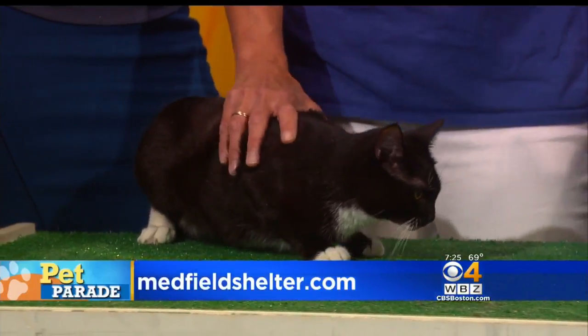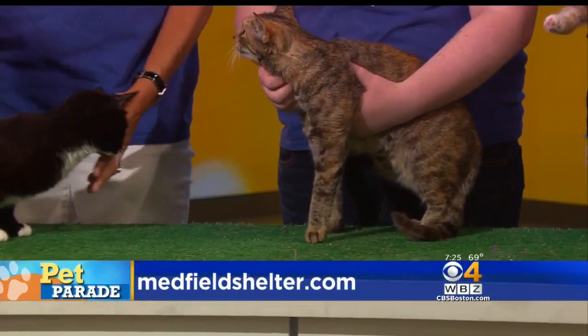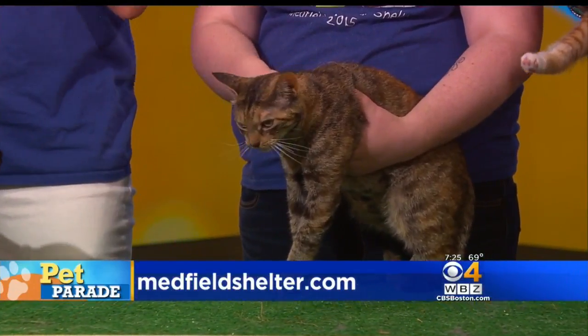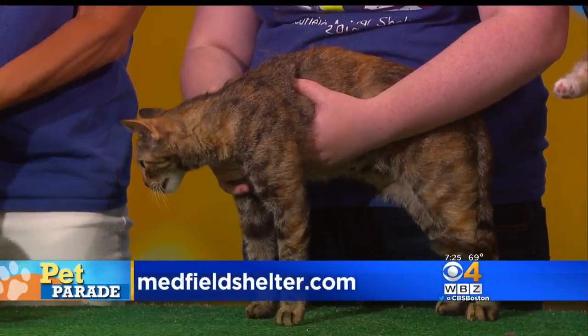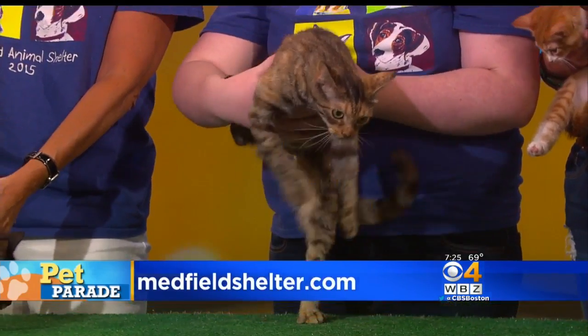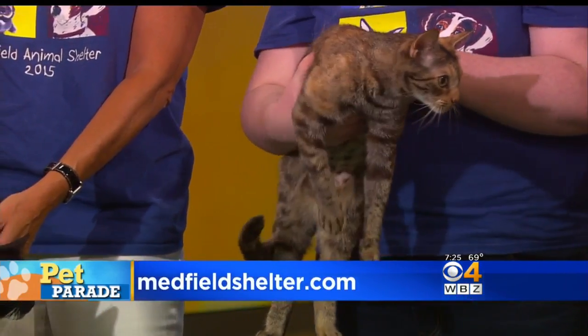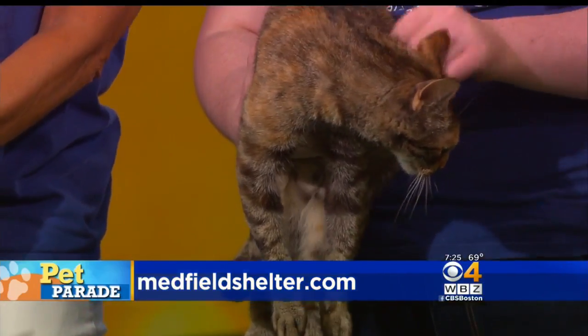This is Petal — a mama cat. Petal came into our care very pregnant and had five beautiful babies, some of which we'll show you. She's been in a foster home the whole time she was caring for the babies. They say she's very sweet, active, and greets everyone as if they were an old friend. She's about a year and a half old.